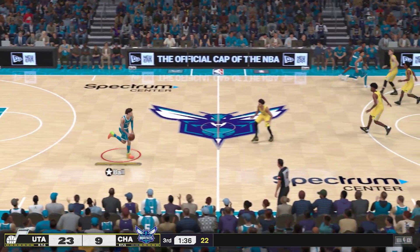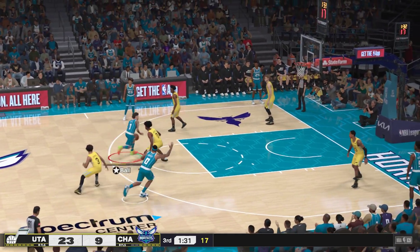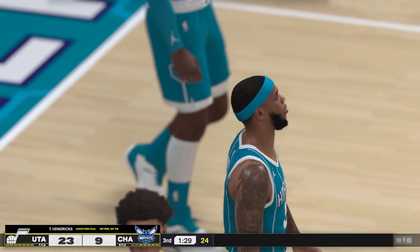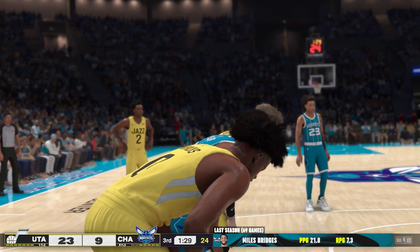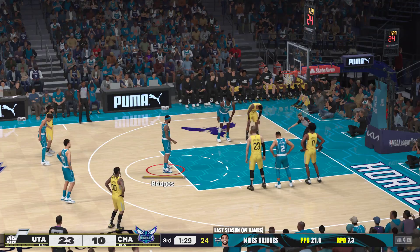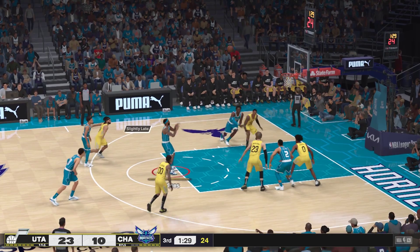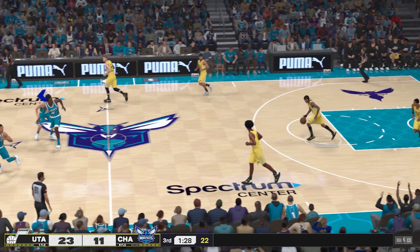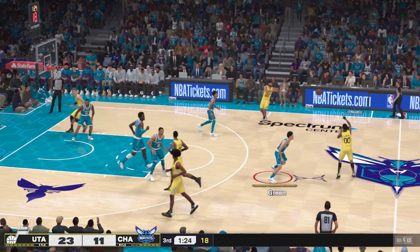We're about a minute and a half into the second half. Bridges, a screen on George, Ball passes to Bridges. Miles Bridges finds ways to show up in the box score. You know he's looking to score first and foremost — easy to set up as he can attack from virtually anywhere. No matter what, you know that Bridges is going to get you some buckets. Williams has checked in for Charlotte, Green comes in for Ball, Clarkson checked in for Utah, Mills comes in for George.